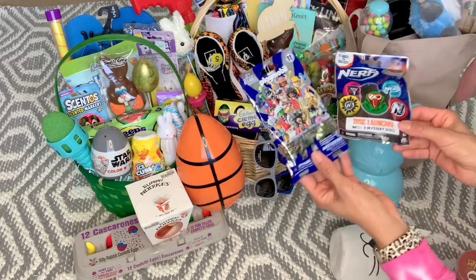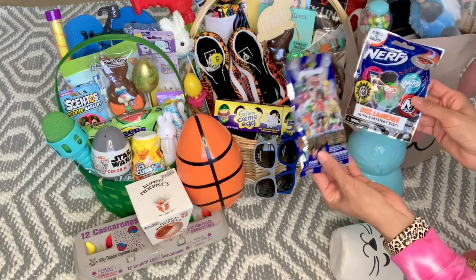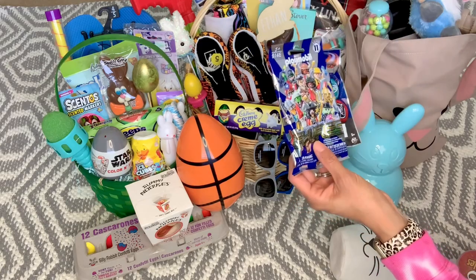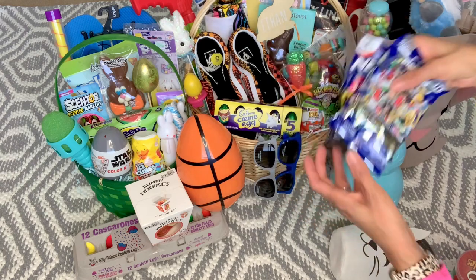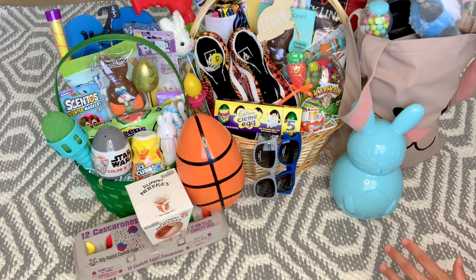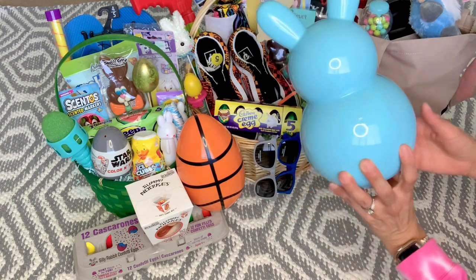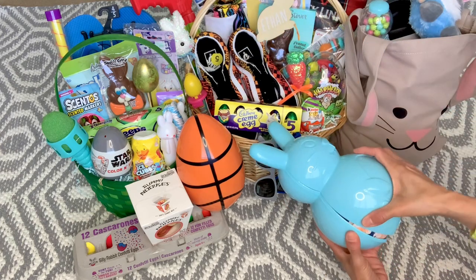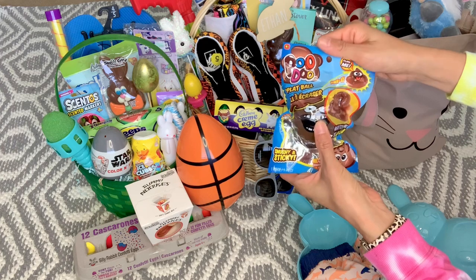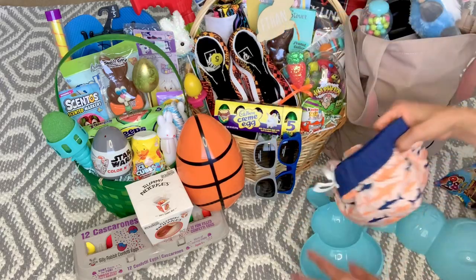I put in these Playmobil surprise bags — little figures I found at Dollar Tree — and also a Nerf disc launcher with two mystery discs, also from Dollar Tree. Ethan is kind of out of this stage, but he mentioned the other day when I brought Cash a surprise bag home that he really likes them because they're so satisfying to open. He also likes to collect little figures and display them on his bookshelf.